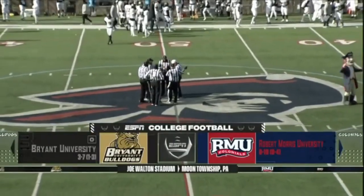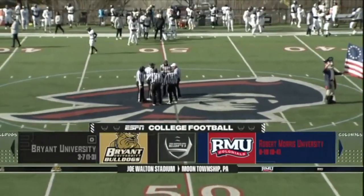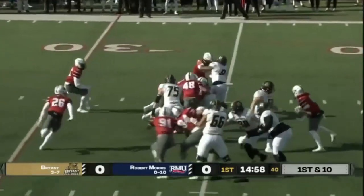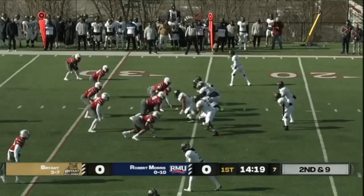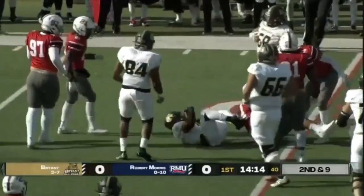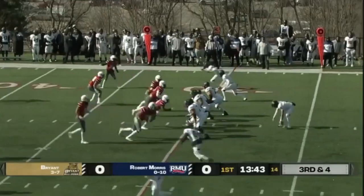We're underway as the RMU Colonials host the Bryant Bulldogs in Big South football. Out of the pistol, handoff for the Bulldogs going over right guard. This team is defense.